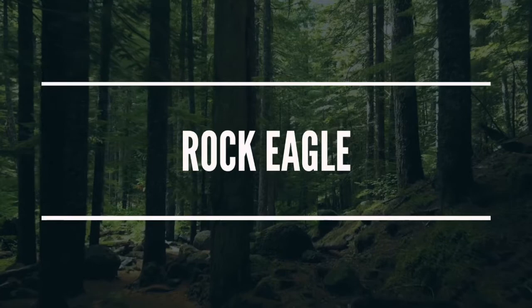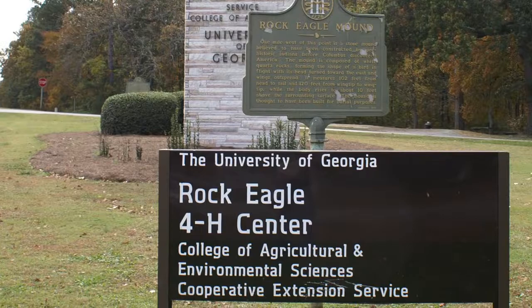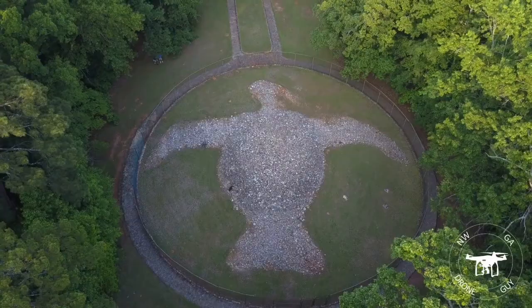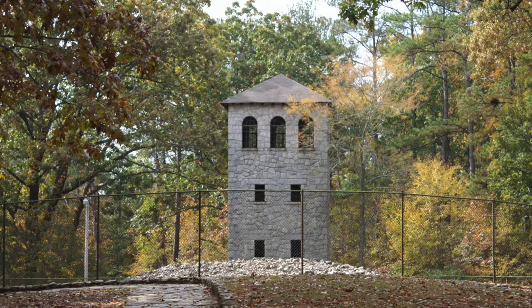The Rock Eagle Mound can be found in Putnam County at the Rock Eagle 4-H Center just north of Eatonton, Georgia, and is adjacent to the Oconee National Forest. The Rock Eagle Mound is a stone effigy in the shape of a bird in flight, composed completely of white quartz rocks. It has a height of 8 feet at the tallest point, a wingspan of 120 feet, and is 102 feet long from head to tail.